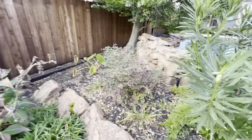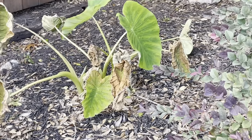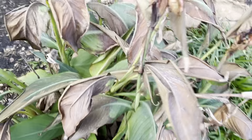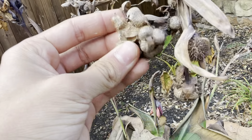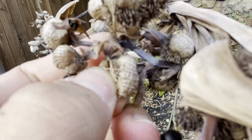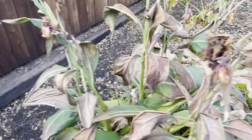Over here we have some more tropical stuff. We have elephant ears that are clinging to life, and then we have canna lilies that have gotten frost and freeze damage too, but they're still alive somehow. Flowers are dead and everything. We got some seed pods there too — those are seeds. Pretty cool.